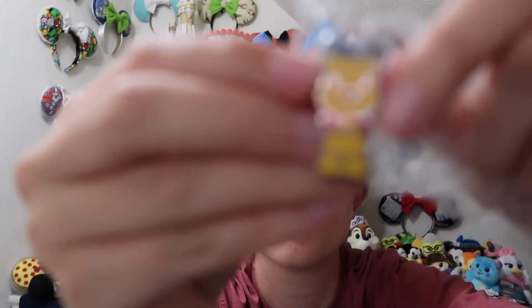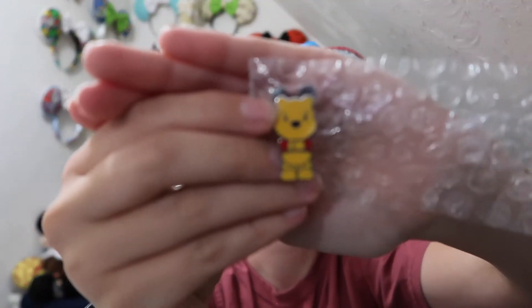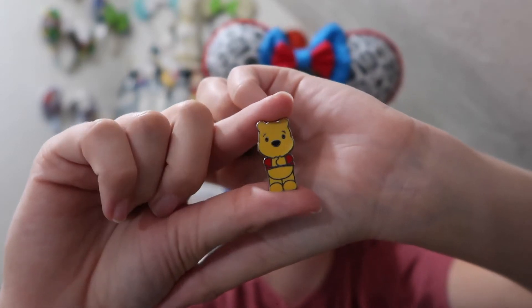The next pin is definitely a smaller size pin — you can see how tiny it looks in the bubble wrap. It is for my Winnie the Pooh collection and it's actually one I didn't have. I think I have the Chip and Dale version of this pin — it's just a booster pack pin. And it is a little tiny Winnie the Pooh pin with his arms in front. It's super cute and a super small little pin — definitely an awesome add to my Winnie the Pooh collection.